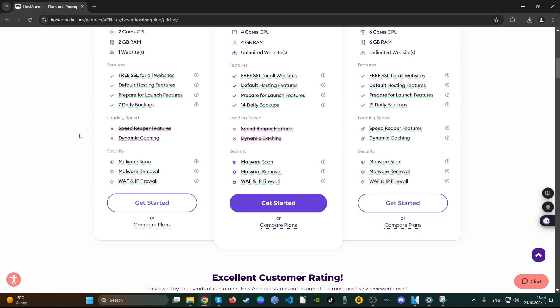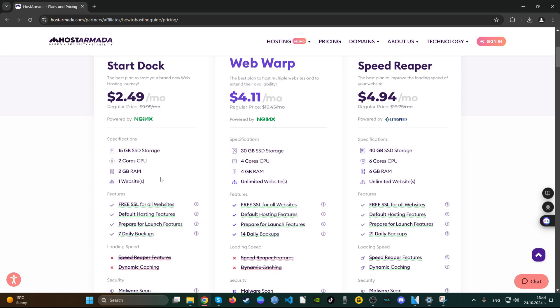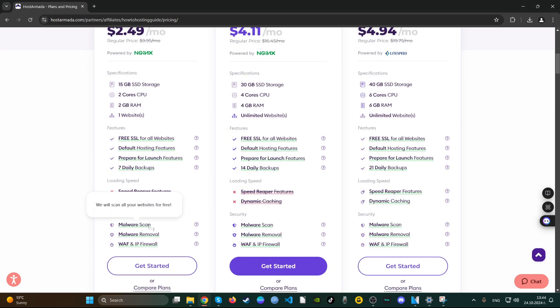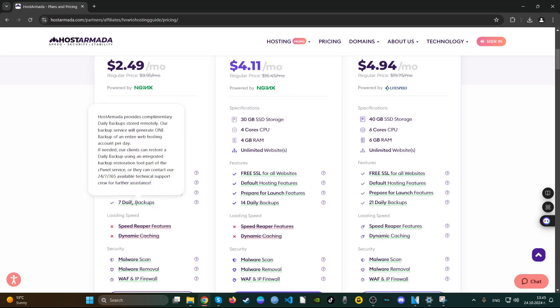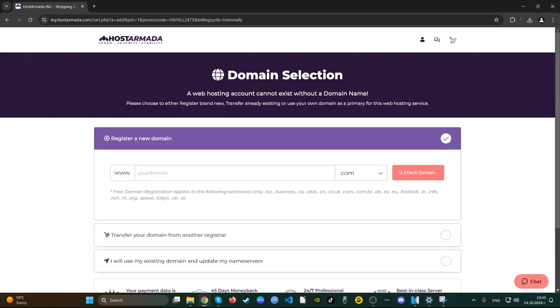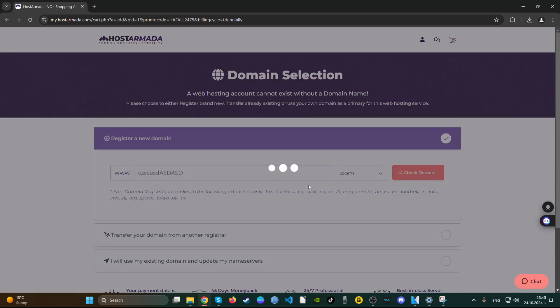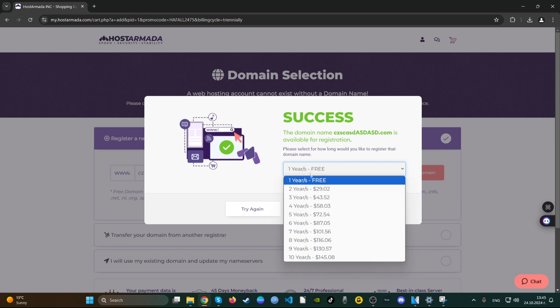They have heavily emphasized security, which is good. They offer seven daily backups. This is a very good deal. Let's see exactly how much you pay. Let's register a domain — wow, the first year is free for the domain! I didn't expect that — the other hosting companies don't have that. This is a very good deal.